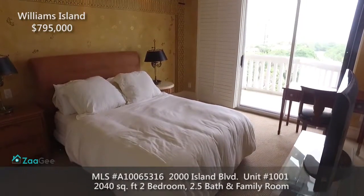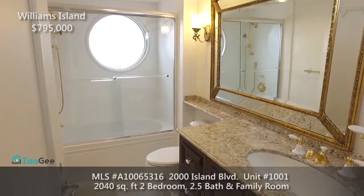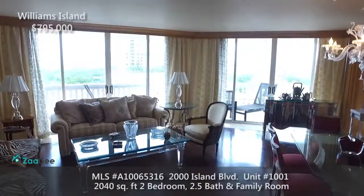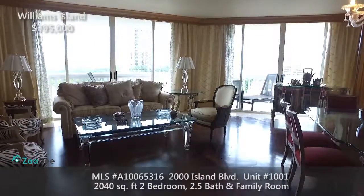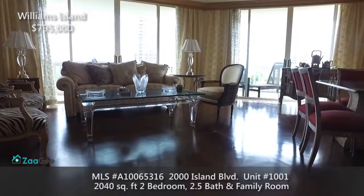The second bedroom has an ensuite bathroom. We'll see you next time.